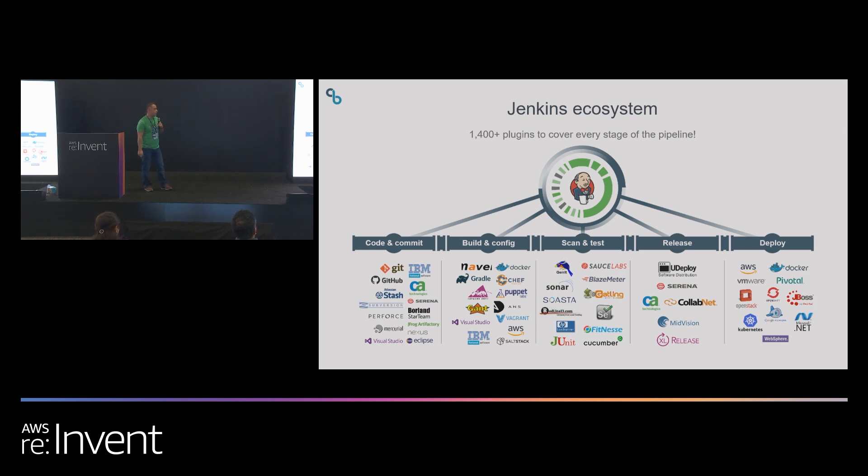Why is Jenkins so popular? It's been around for about 10 years, has a huge community and large ecosystem, with over 1400 plugins. If you want to pull code from Git, do builds with Maven, do testing with JUnit, and deploy to AWS, Jenkins pretty much has you covered. CloudBees supports the open source community, but we also provide enterprise solutions on top of that, including CloudBees Core for managing large Jenkins deployments, a free version called CloudBees Jenkins Distribution with additional features, and an analytics platform.